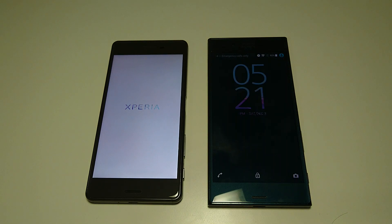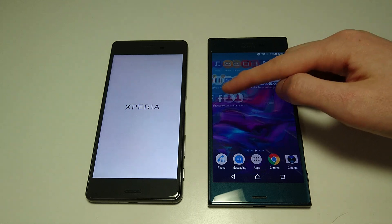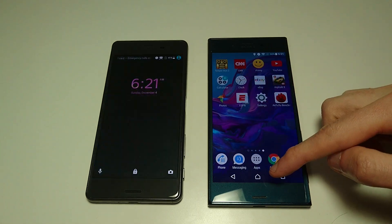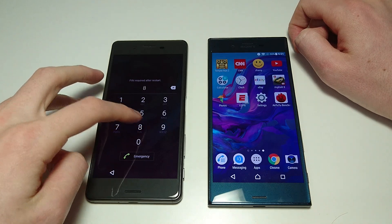Alright, so first test here: boot up. As you see, the XZ is the first one to boot up. And we're just going to go over the app page. And now the X Performance is up.